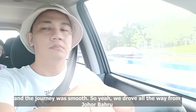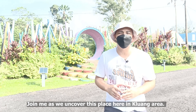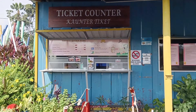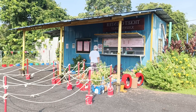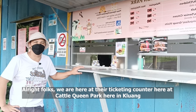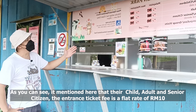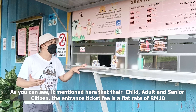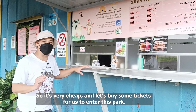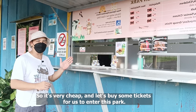We drove all the way from Johor Bahru. We are now at the ticketing counter here at Cattle Queens Park in Kluang, and as you can see it mentions here that for child, adult, as well as senior citizen, the entrance ticket is a flat rate of 10 ringgit — very cheap. Let's buy some tickets to enter this park.